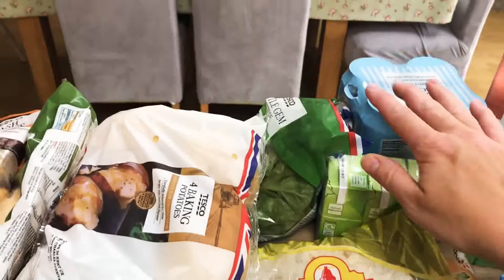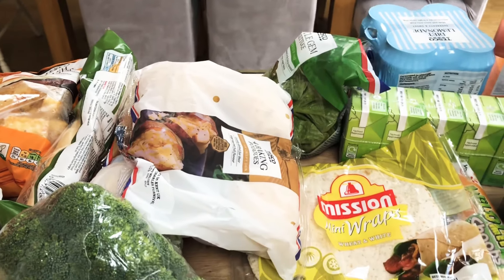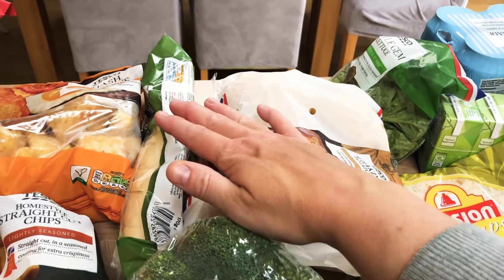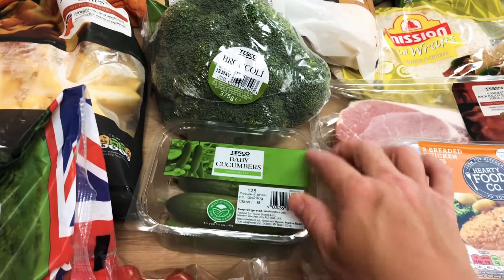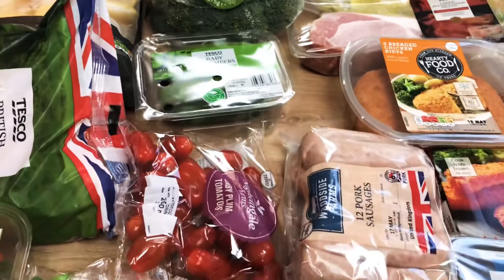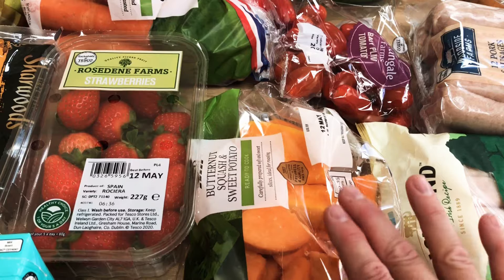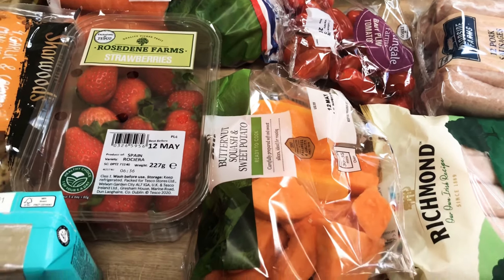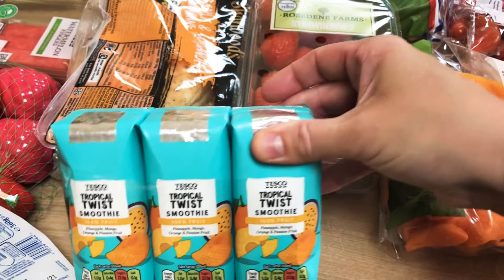Little gem lettuces and then two lots of bacon and potatoes because they were on a deal. Some garlic bread, a broccoli, and then some of these baby cucumbers that we really like — you don't get many in there but they are really nice. Some small baby plum tomatoes and then some butternut squash and sweet potato just to make a soup.